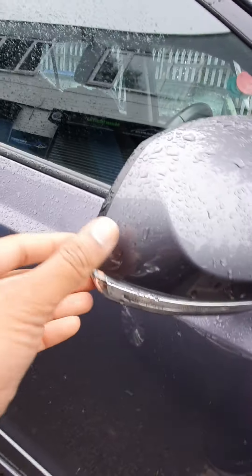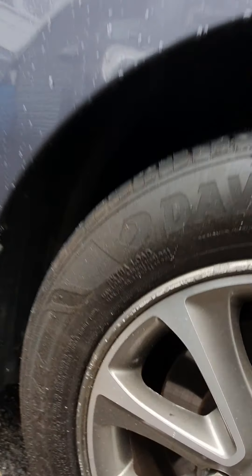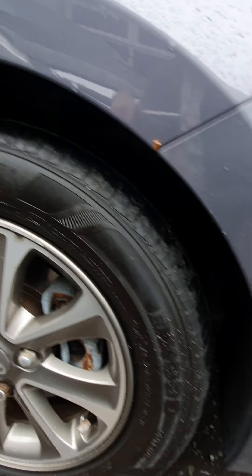Coming down the passenger side, the wing mirror has a very slight nick just there. On the driver's front wing, again no marks. The wheel does have very light grazing but it's really minor. Tyres are good all around, same with the pads and discs.